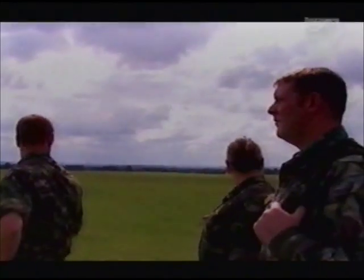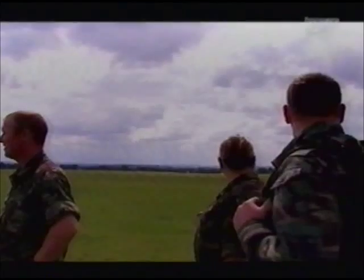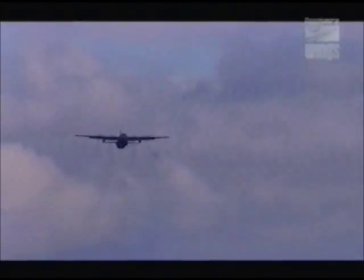Down on the ground, the Army Air Dispatch crew await their delivery. In just three minutes' time, a Land Rover will be plummeting towards their heads. But will it land in one piece?